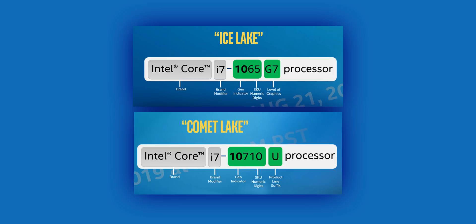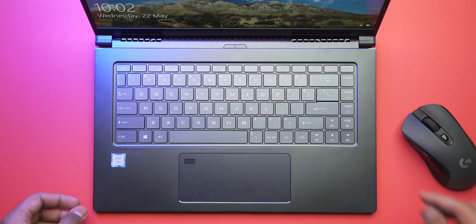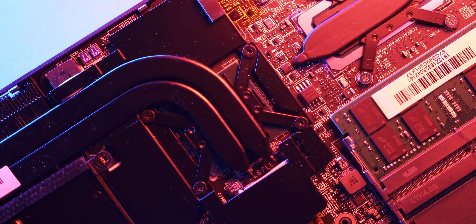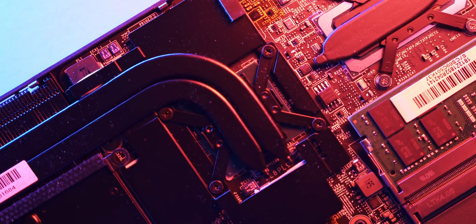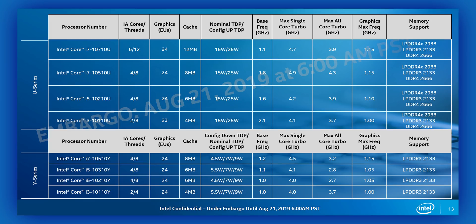Comet Lake is where things get a bit crazy — it has a five-digit number that sort of follows current CPUs. Instead of a 7, 8, or 9, there's a 10 in front of the product number. They're even keeping the U and Y product lines, so the Comet Lake series actually makes sense — sort of. The problem is that Comet Lake isn't being launched into a vacuum. Both CPU families will be sold at the same time, targeting the same market, with very similar product names. Intel has given them identical branding — the only real difference is that some, but not all, Ice Lake processors feature Intel Iris Plus graphics indication.